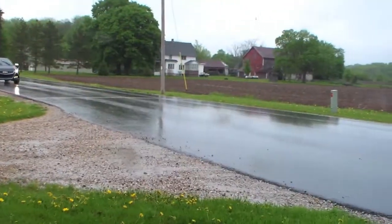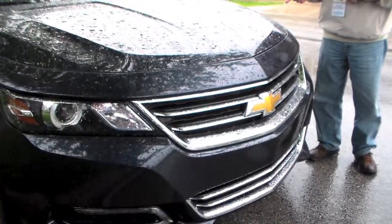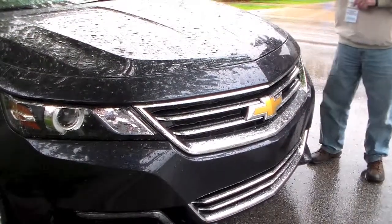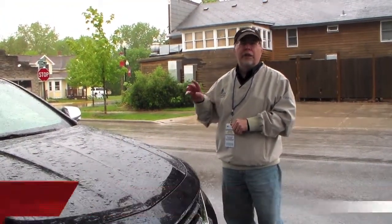I'm here with the new 2014 Impala, and this is a really nice looking car, a really nice driving car. It gets 29 miles per gallon even with the V6 when you're on the highway, and it's got a huge trunk. It's a good looking vehicle that they've restyled — a great family sedan — and starts for the V6 version around $31,000.